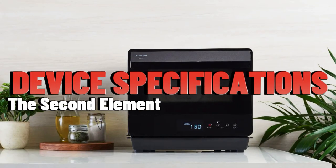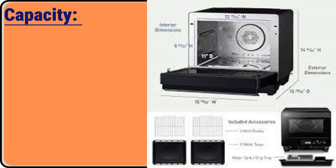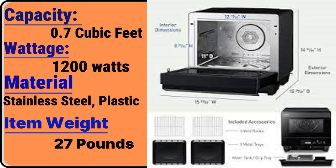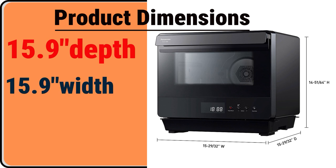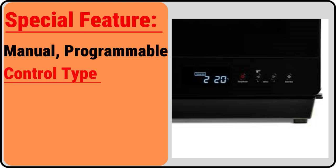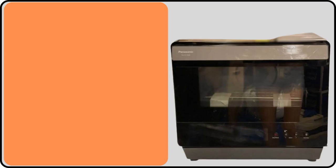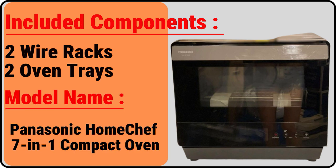The second element: device specifications. The brand is Panasonic. The color is black. The capacity is 0.7 cubic feet. The wattage is 1,200 watts. The material is stainless steel and plastic. The item weight is 27 pounds. The product dimensions: 15.9 depth, 15.9 width, 14.8 height. The special feature is manual, programmable. The control type is knob. The door style is drop-down door. The included components are two wire racks and two oven trays. The model name is Panasonic Home Chef 7-in-1 compact oven. The finish type is painted.